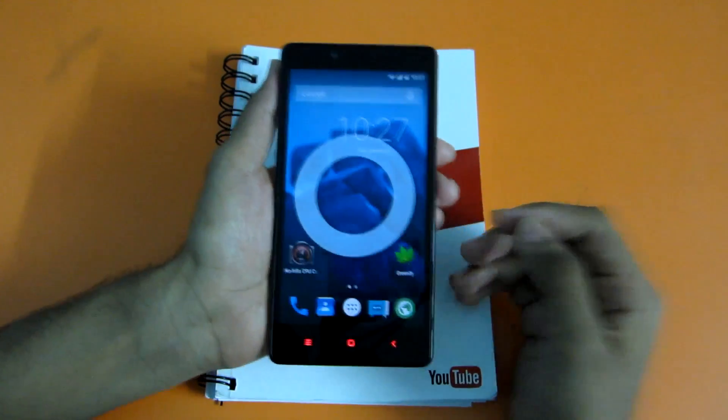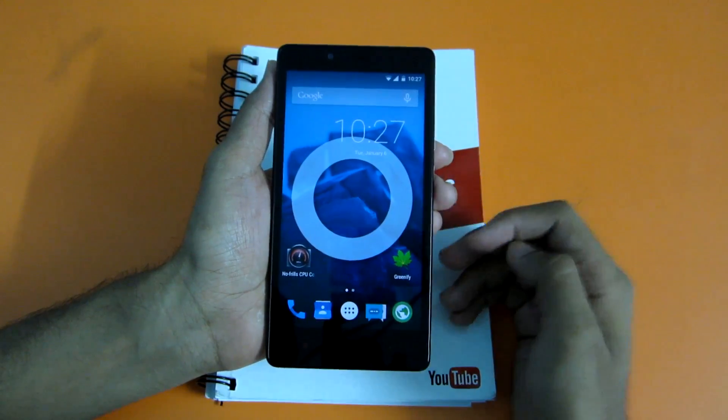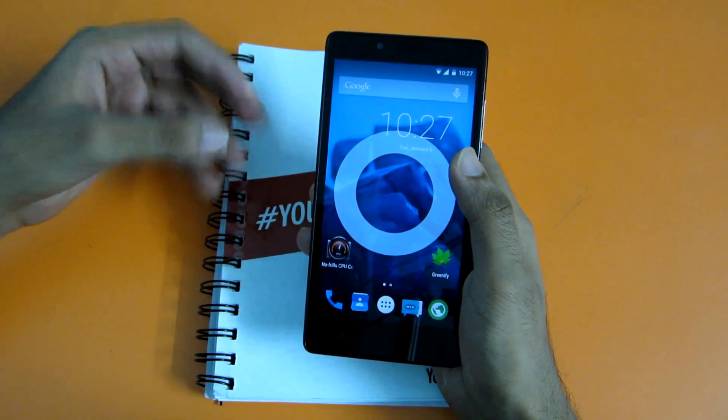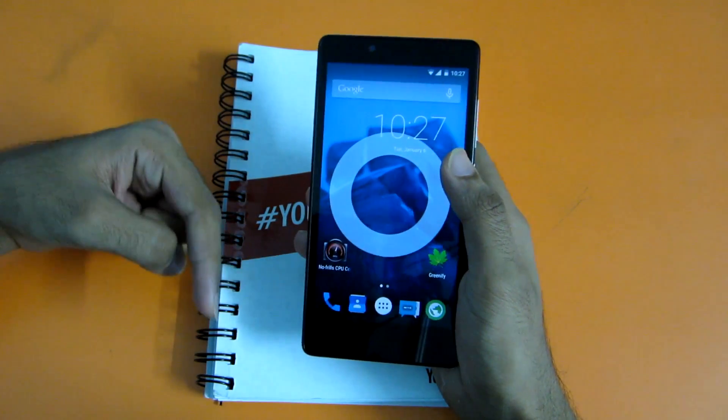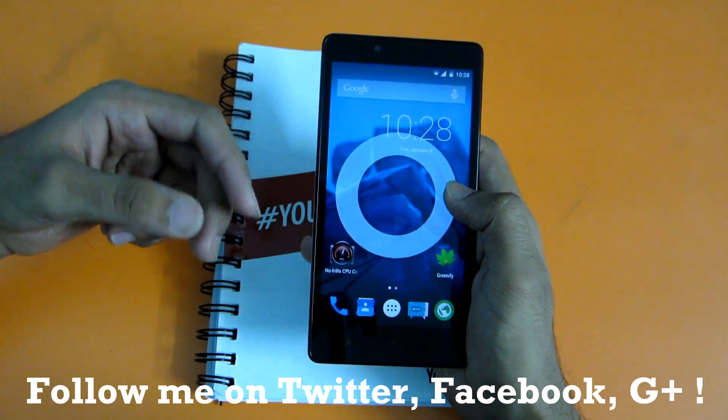Most things on this ROM are working, but the kernel sources are not out yet for the Redmi Note 4G, so a few things are not working. All bugs and non-working features will be listed in the description below, or you can check the XDA thread for the bug list and then decide if you want to flash the ROM.